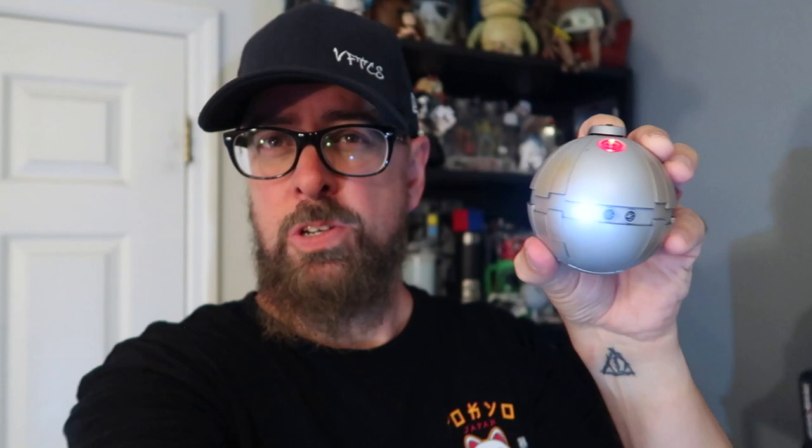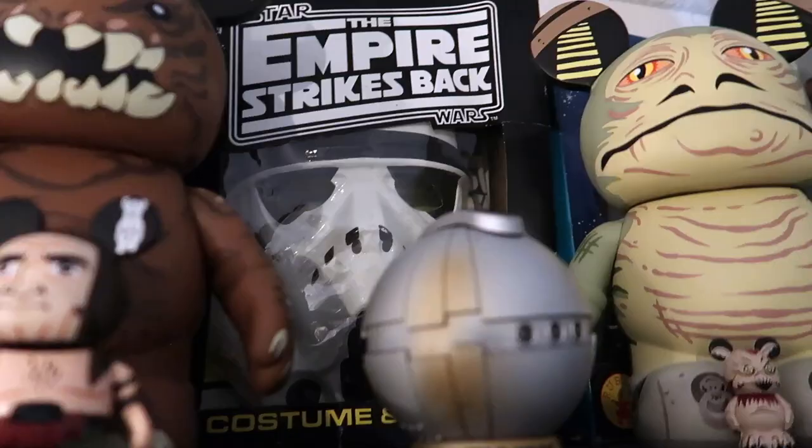There you go - you should always listen to bounty hunters that carry thermal detonators.